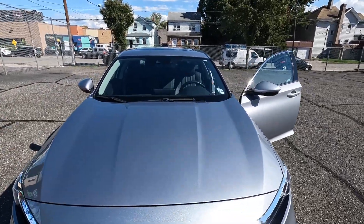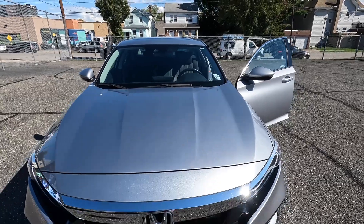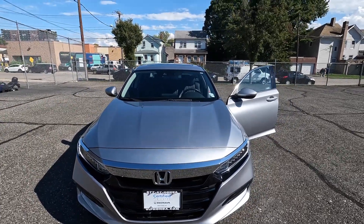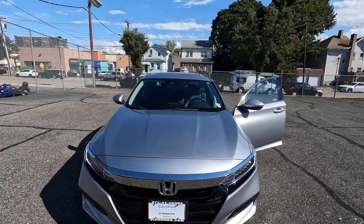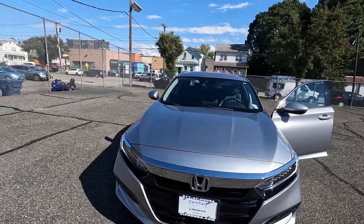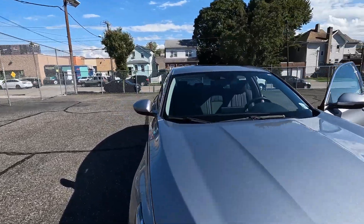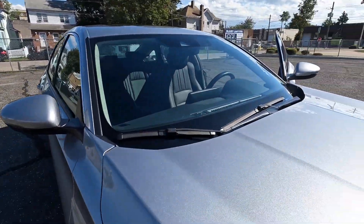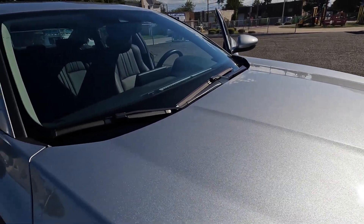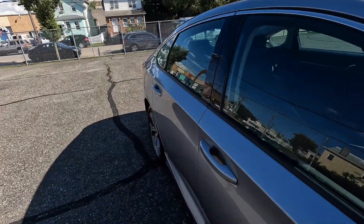So this is my brand new Honda Accord EXL. It has leather seats, heating, all of that. My dad is supposed to know more about what I'm missing. The color is silver.